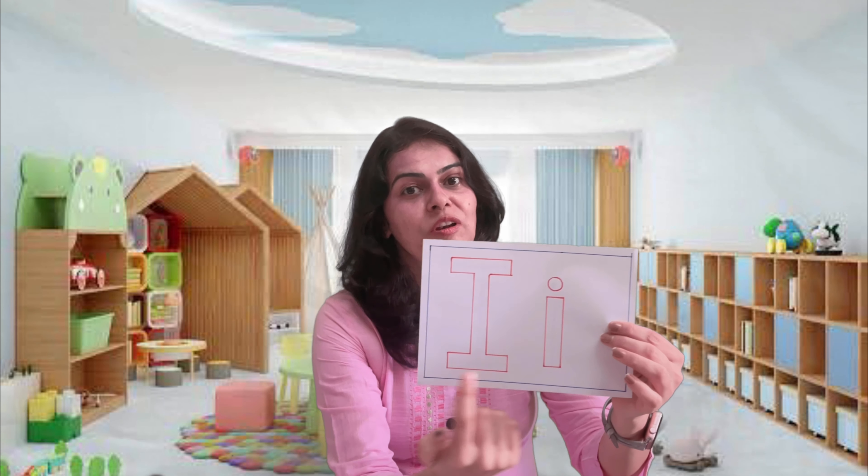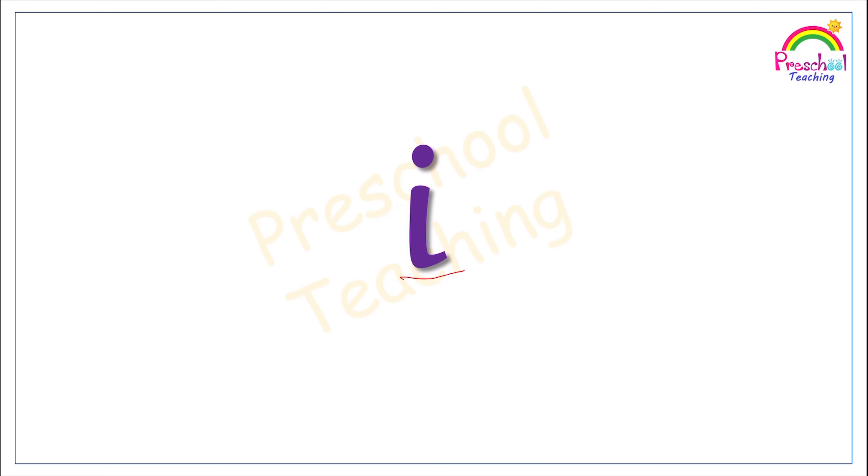Now we know the sound and the action for the letter I. When we see the letter I, this is the capital letter and this is the small letter — the sound remains the same. This is the short sound. Just like letter A, I also has two sounds: short sound and long sound. Today we are doing only the short sound. Let's see what all words begin with the letter I and the short sound of I — ih.